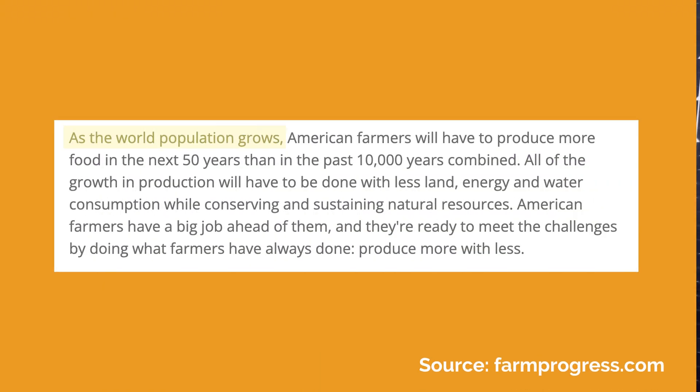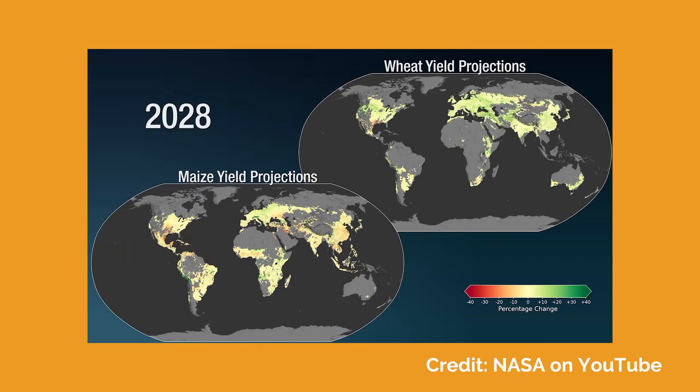With exponential population growth, it is estimated that farmers will need to produce more food by 2050 than in the last 10,000 years combined. This is no easy feat. We've already seen a decline in crop yield due to drought, air pollution, and chemical saturation that is deteriorating soil quality. But with the rising popularity of regenerative agriculture, consumer demand for sustainable products, and dual land use, there is hope for the future.